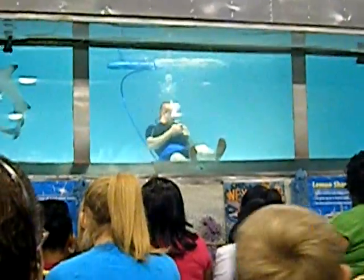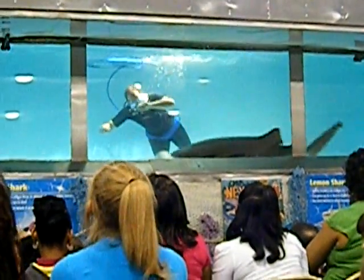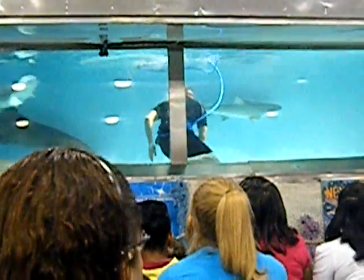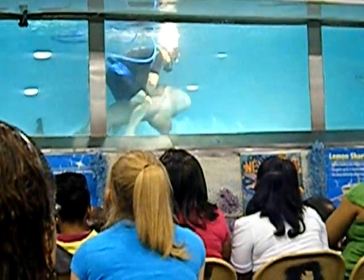Now, these animals play an important role in the ocean. They eat all the dead, dying, and diseased fish — that's how they get the nickname 'Garbage of the ocean.' But they also play an important role in our lives too, believe it or not. These animals are over 200 million years old by design, and very seldom get sick or diseased.